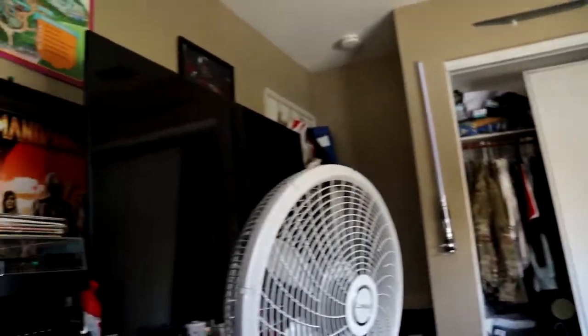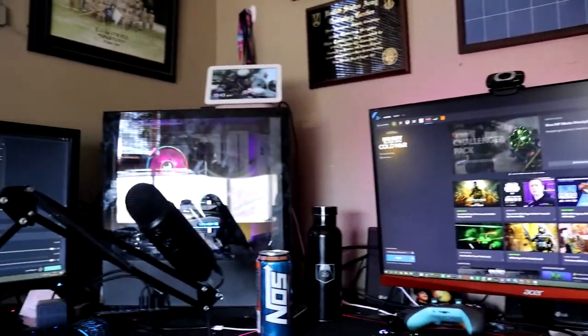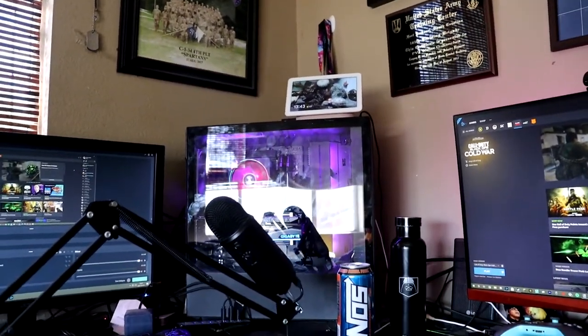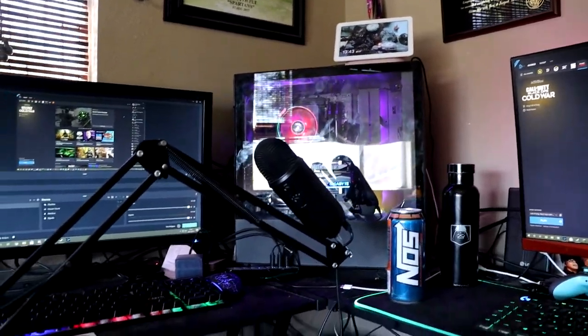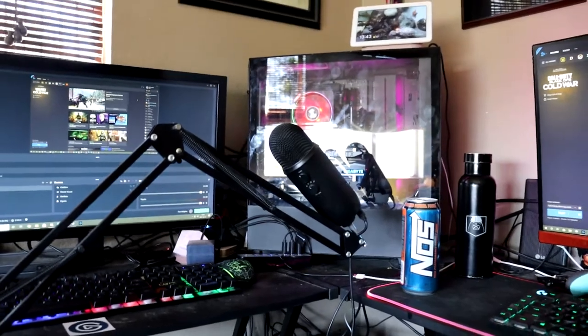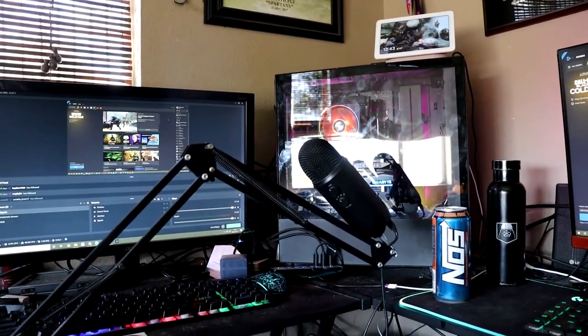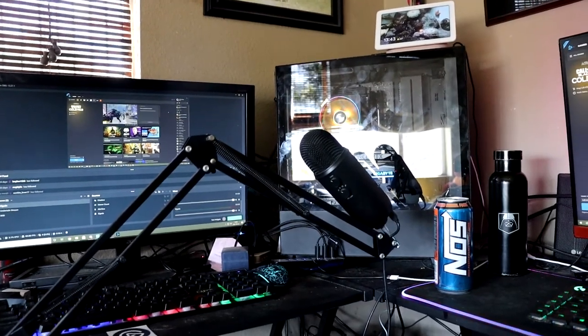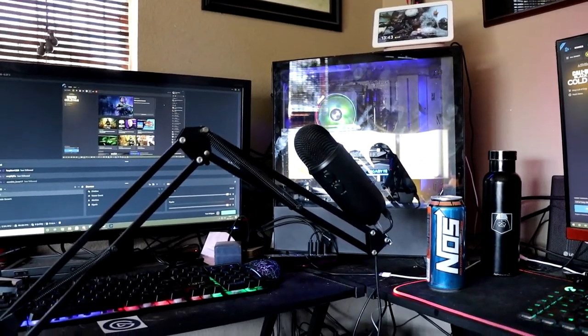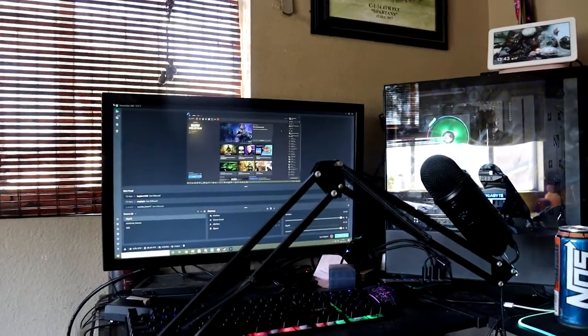4K is nice but I don't recommend it right now unless you have a 30-series card. I think high performance always beats pure quality. If I want to play 60fps 4K, that's why I have it hooked up to the 4K 65-inch TV right there, and there's a chair so I can just play 4K games with a controller. That's the best thing about PC — it's all about the possibilities. And there's my Blue Yeti mic I record with.